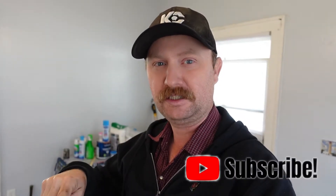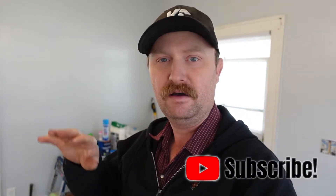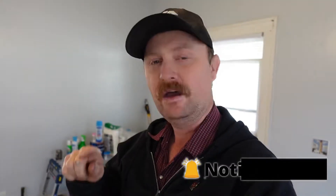Hey guys, welcome back to the channel this morning. We did a walkthrough of this rental the other day that was really destroyed — all the windows beat out and everything else. If you haven't seen that video before, check the link in the comments below or possibly in the description. Go check that out before you watch this video if you haven't already, and you'll see what we've gotten done.